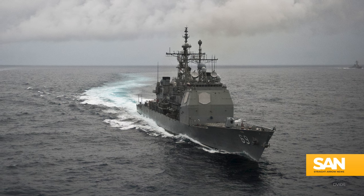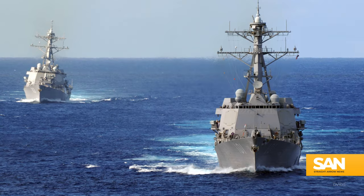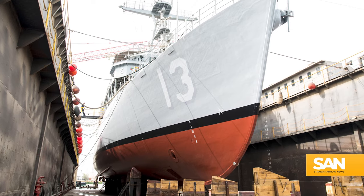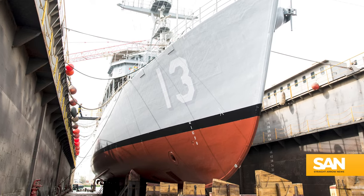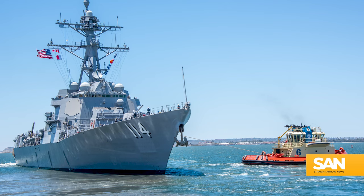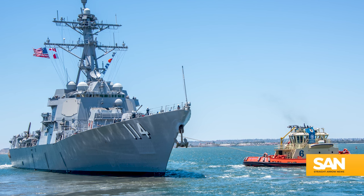With this new model in mind, Cottle says you can essentially divide the Navy's surface fleet into three main groups: 100 deployed ships, 100 undergoing maintenance, and the final 100 taking part in near-constant training exercises so that they can be ready to deploy within 30 days.